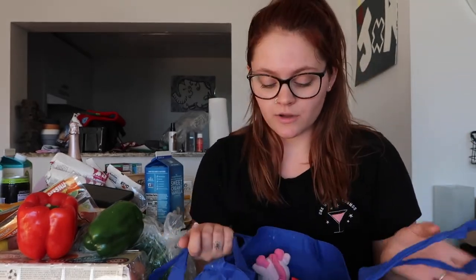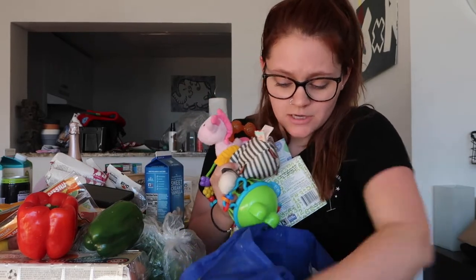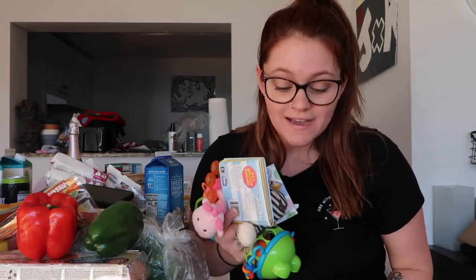I want to do a toy giveaway. They are used toys, but they're not dirty, I promise — these little books are washed. I would love to help some mamas out there that want toys. I'm going to pick five people to give away toys to. I have so many baby books and toys and DVDs and just more — it's a whole bag. So comment down below if you want to win possibly some toys. If I see that there's still toys left over, I'll give it out to more moms — or more people.